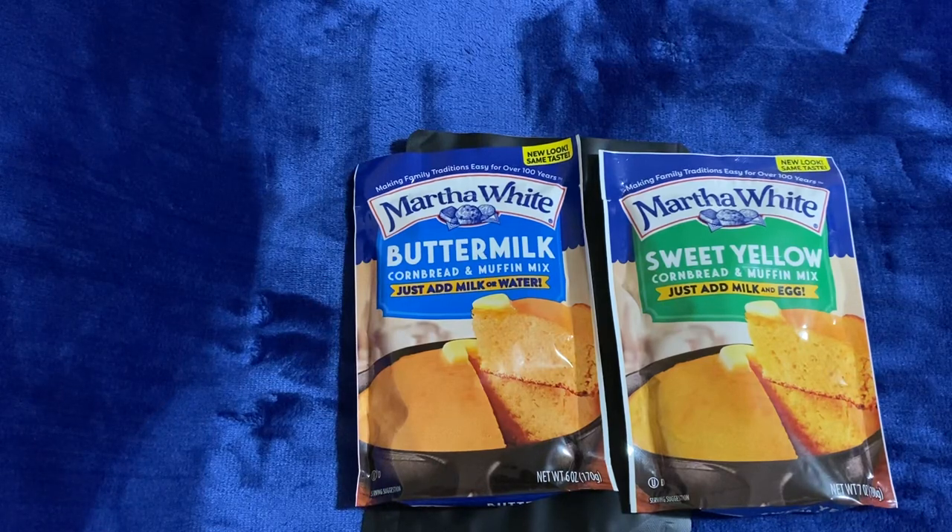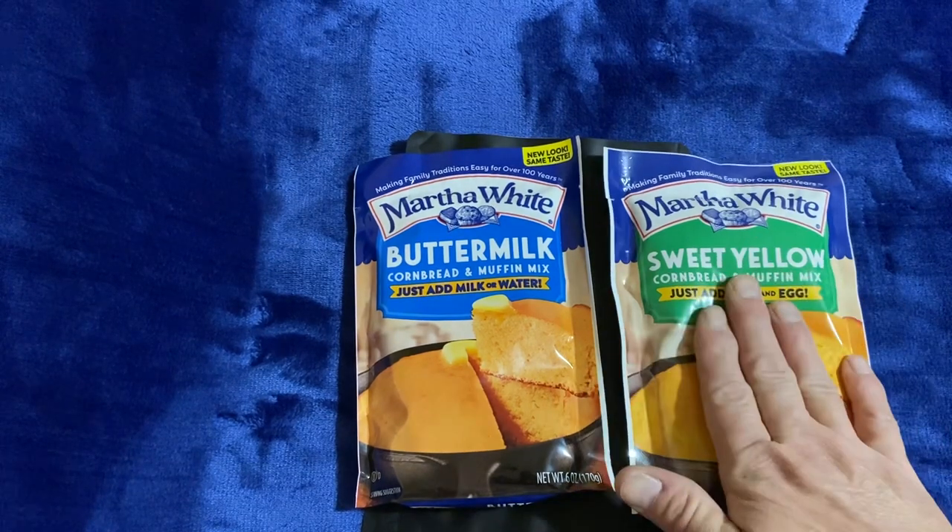Hello again, my name is Kevin and you're watching Leatherneck Prepper. Went to the grocery store today to pick up some stuff and while I was there I happened to see these.